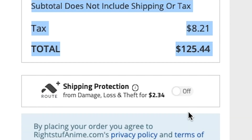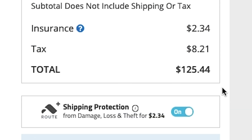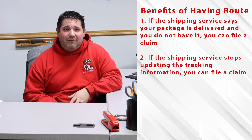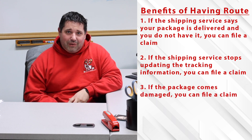If you don't want the extra insurance on your order, that's perfectly fine — just make sure you unselect it at checkout. The benefits of having Route: if you have a package that gets lost or damaged in transit after it leaves our warehouse, if they say it's delivered and you don't have the package, you can file a claim with Route. If they stop updating the tracking information, or if the package arrives in unacceptable condition, you can contact Route.